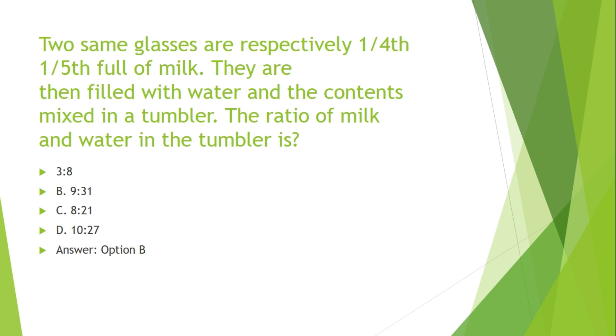Two same glasses are respectively 1/4th and 1/5th full of milk. They are then filled with water and the contents mixed in a tumbler. The ratio of milk to water in the tumbler is: Options are: A. 3:8, B. 9:31, C. 8:21, D. 10:27.